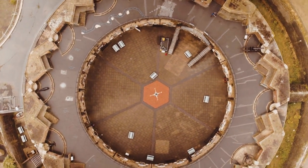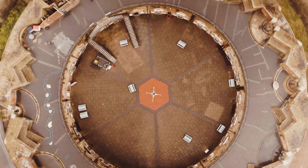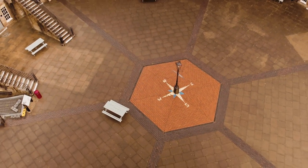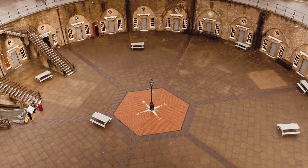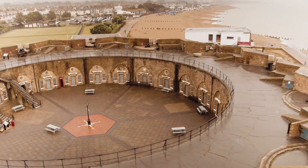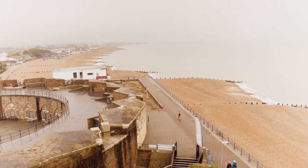From up here on the ramparts you get a great view of the circular fortress down below and on a clear day you also get a great view of the shoreline. Just imagine what it must have been like. During wartime there were about 250 soldiers stationed here protecting the coastline with less than a dozen of these cannons.